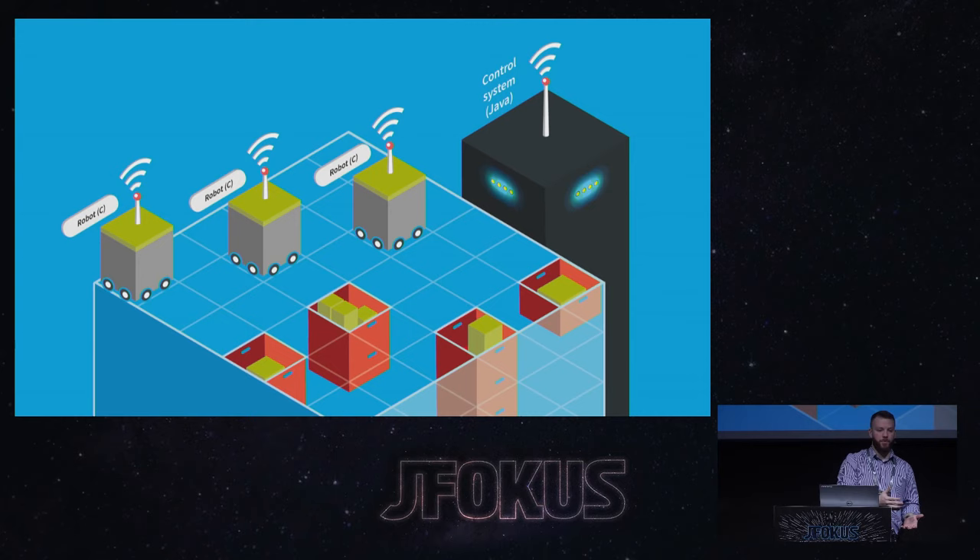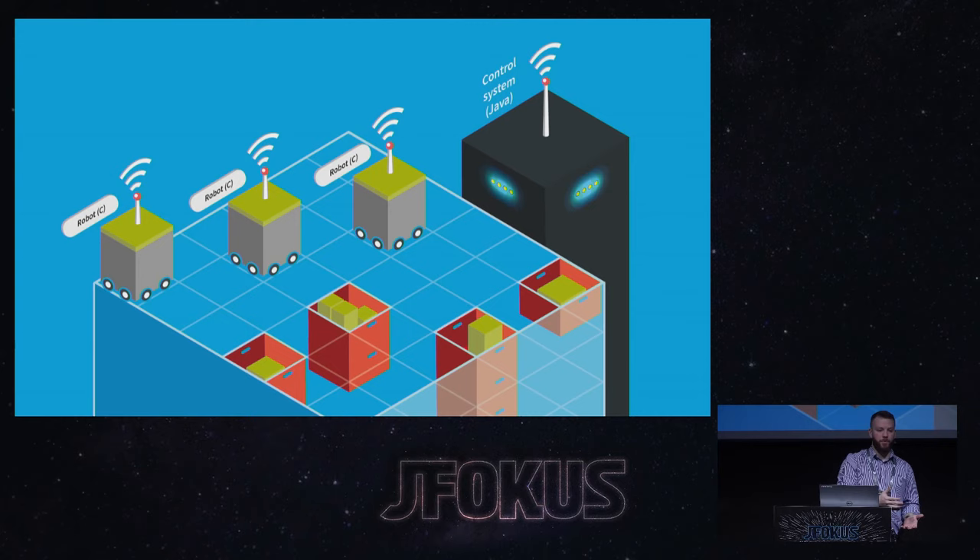There are two main code bases at play. We have the C firmware running on the bot — we actually use a Java simulation to test that firmware. Then we have the control system, which is responsible for how every single bot moves, what it does when and why, and where every single bot lives in the system. It's plain old Java with an event-based architecture. It has to make sure things don't crash, handle stock coming in from suppliers, manage the picking process to aggregate products into the right box at the right time, handle outbound processes pulling completed orders together for vans or trailers, and manage maintenance, charging, and re-optimizing the layout overnight.